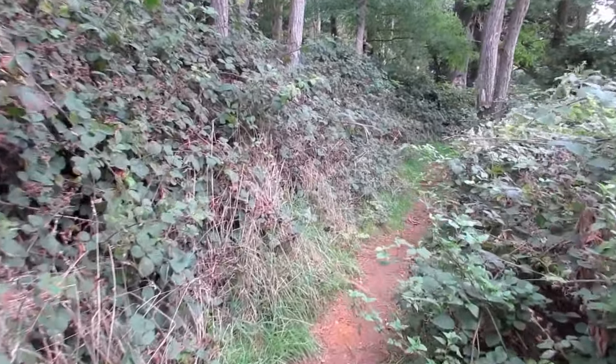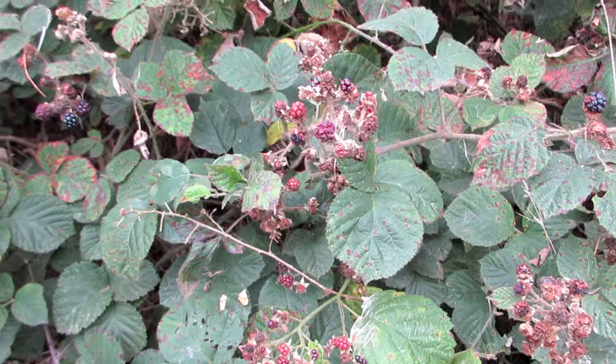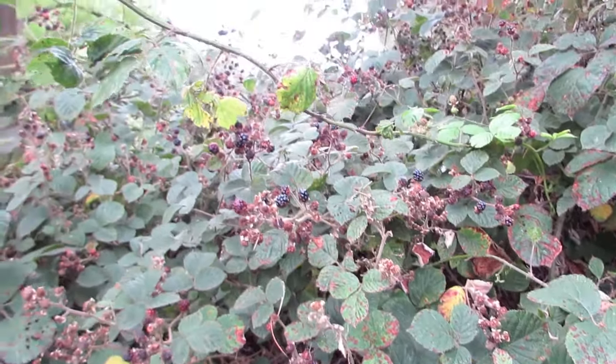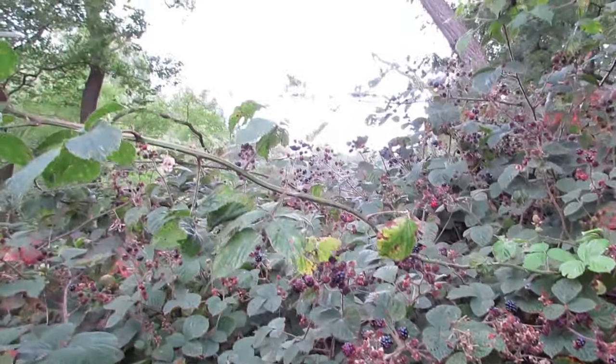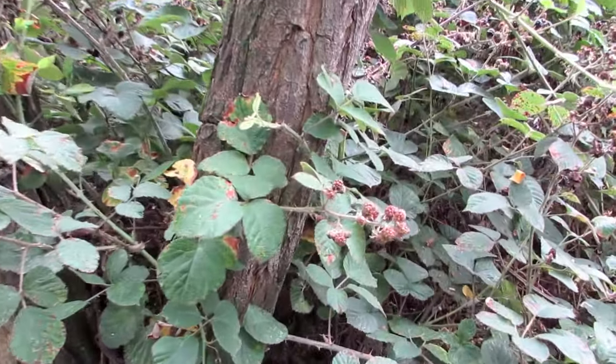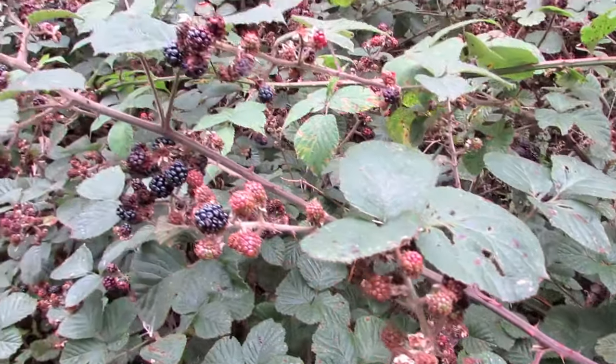Blackberry leaves are food for certain caterpillars and some grazing mammals such as deer, who are very fond of the leaves. When mature, the berries are eaten and their seeds dispersed by several mammals such as the red fox and the Eurasian badger, as well as small birds.